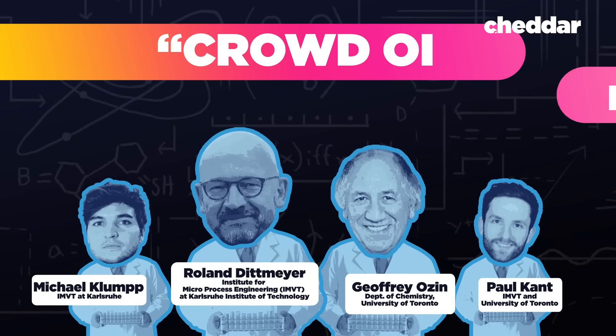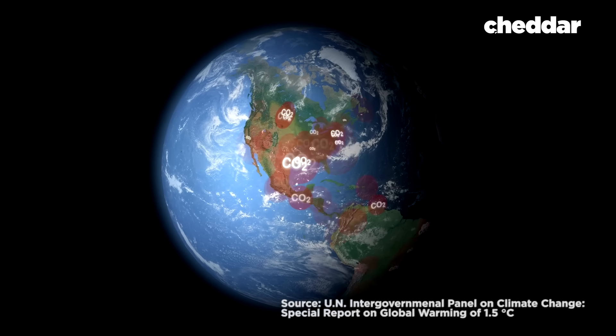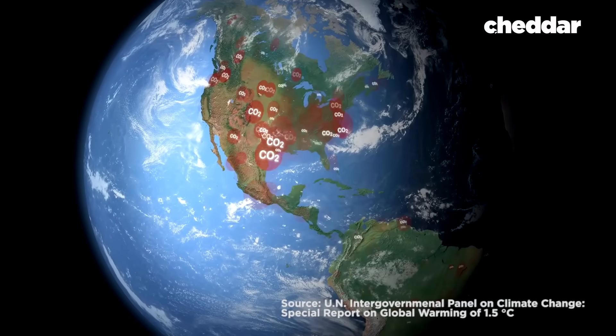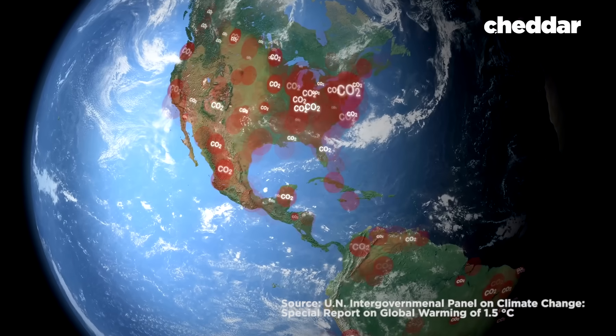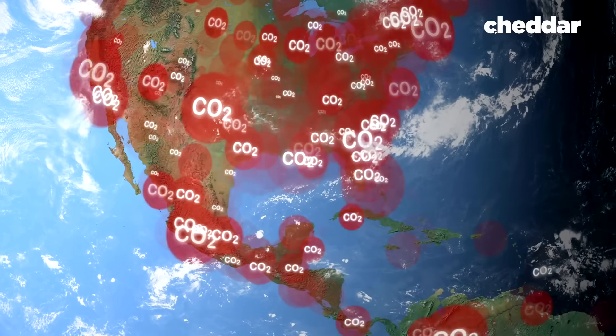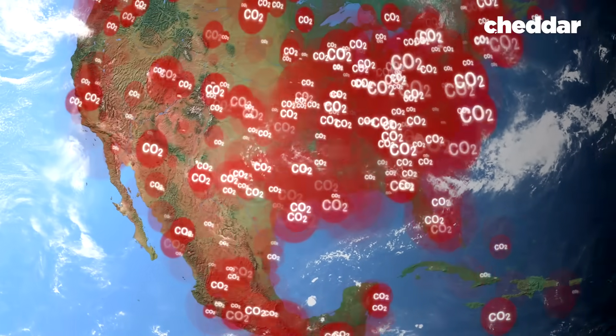The authors are clear that their crowd oil system isn't a magic bullet. But if we want to stave off the worst consequences of climate change, we have about 30 years to reduce man-made greenhouse gas emissions to net zero. Renewable, carbon-neutral fuel could be an important method in helping us reach that goal.